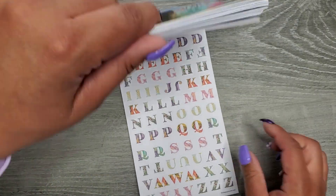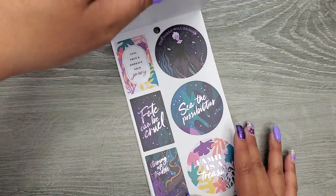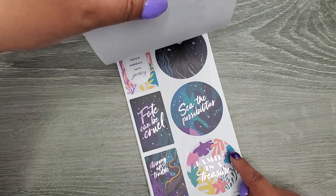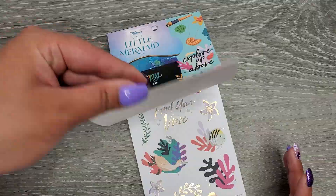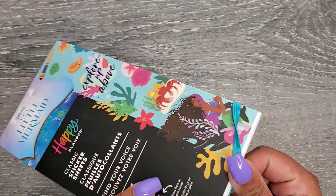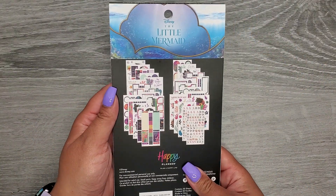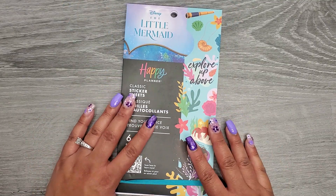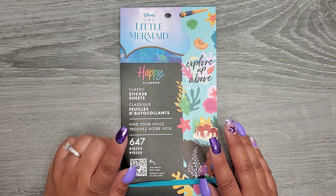I do wish we got a full-on villain section, because we only get about two pages and not all of them are villain-focused — that's the only thing I'd change. But I'm just excited to have more stickers. This book is available on Amazon; I don't know if it'll be available anywhere else. I thought I saw that it's going to be an exclusive, but I'm not totally sure. I'll have it linked in the description below.